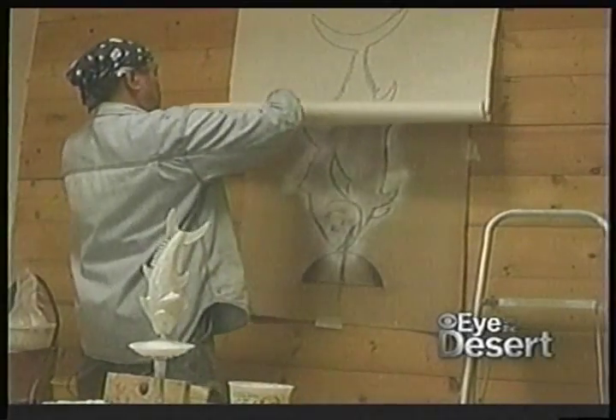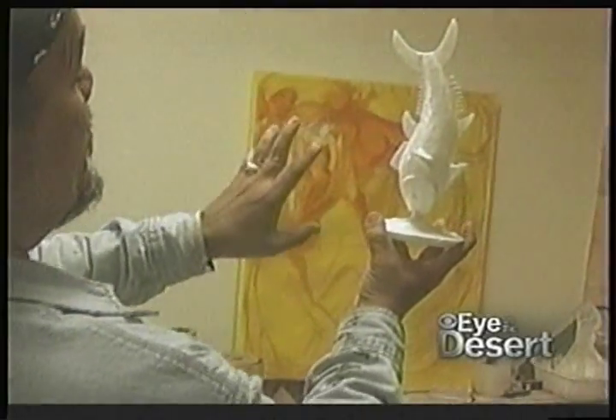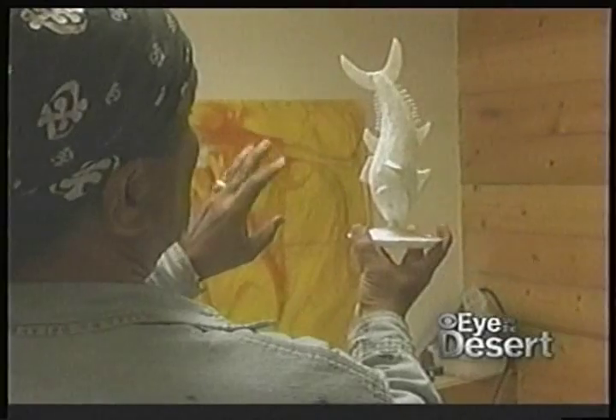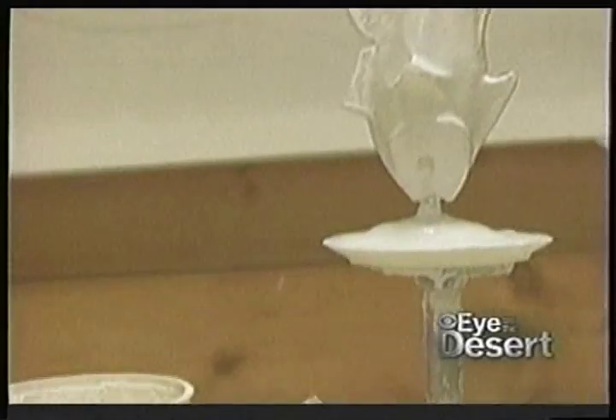Hoyes spent two years working on 50 sketched versions of the fish, and the last nine months on the 3D rendering. He decided that granite would be the best material for the project, and the best granite that he could find is in China.